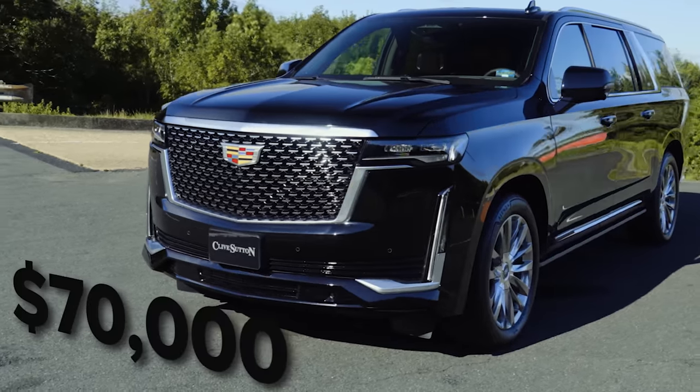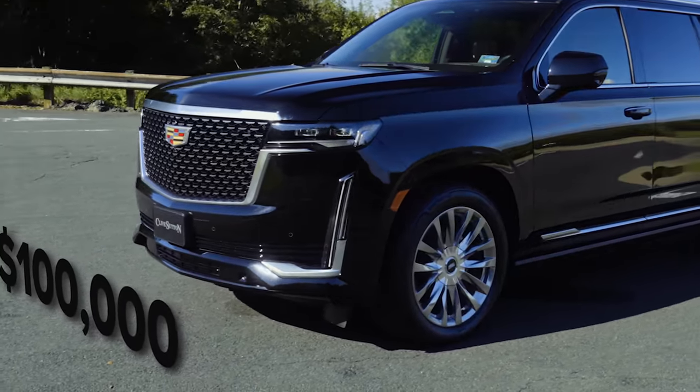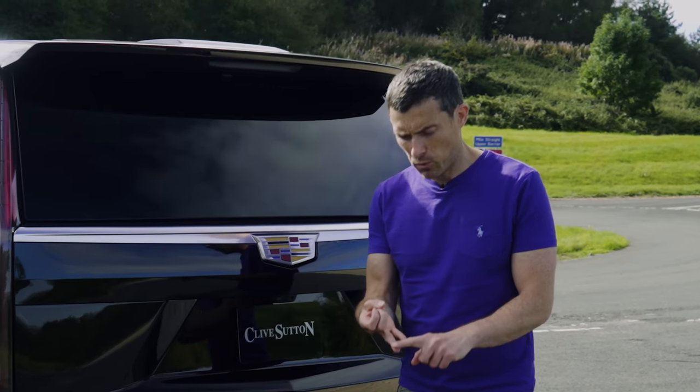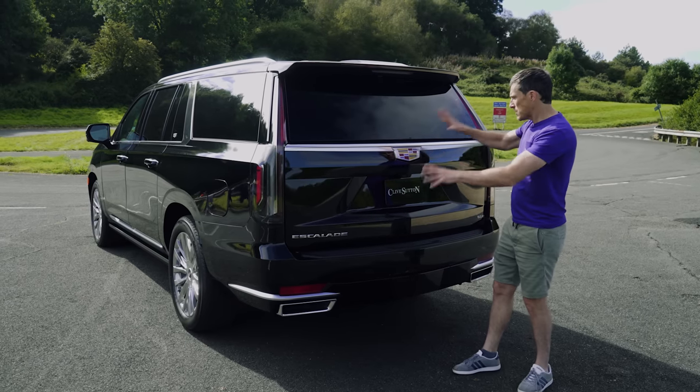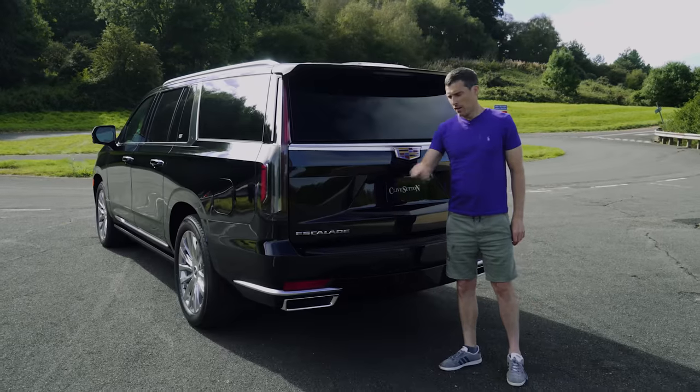Price starts from over $70,000 rising to over $100,000. However, if you want one in the UK you're going to have to pay for shipping, import tax, registration, and a warranty. If you want to find out how much this particular one costs, it's through Clive Sutton the importer — there's a link to his website in the description.